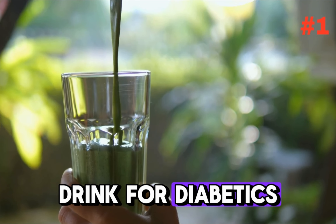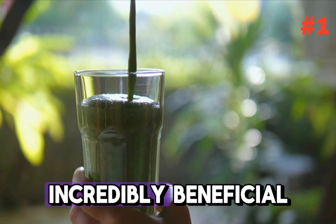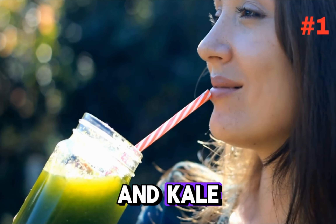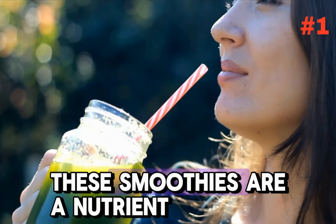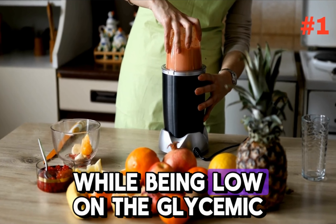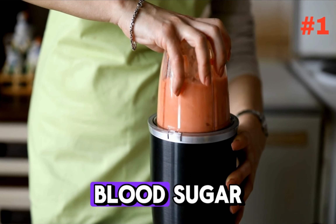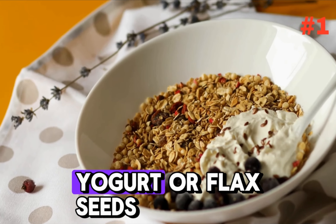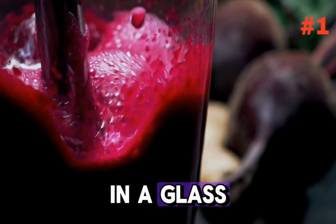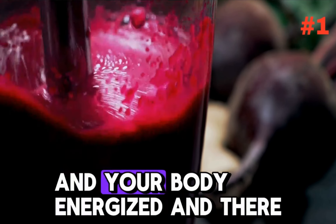At number one, the top morning drink for diabetics is none other than the humble yet mighty vegetable smoothie. Customizable, nutritious, and incredibly beneficial, this drink is a powerhouse packed with leafy greens like spinach and kale, and low-sugar fruits like berries. These smoothies are a nutrient-dense start to your day — high in fiber, vitamins, and minerals, while being low on the glycemic index. This means they provide sustained energy without causing a spike in your blood sugar. Adding ingredients like Greek yogurt or flax seeds can also boost protein and healthy fats, making it a complete meal in a glass.